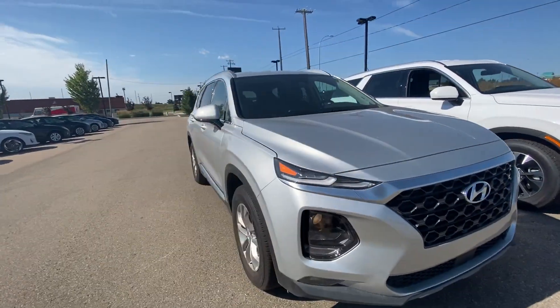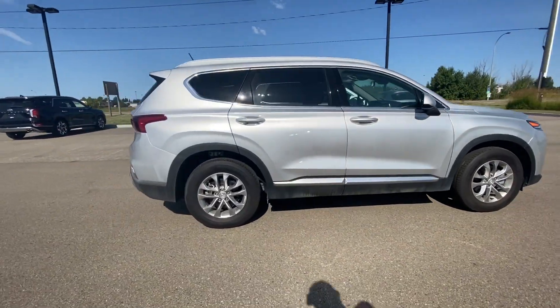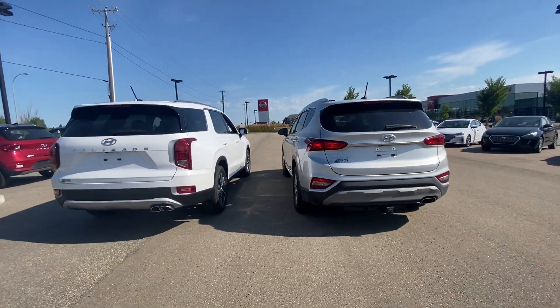On to the Santa Fe — size wise, it is a great five-seater. You have a lot of cargo space, and that's what they're known for. I'm going to show you this in a bit, along with the tailgate difference between them.